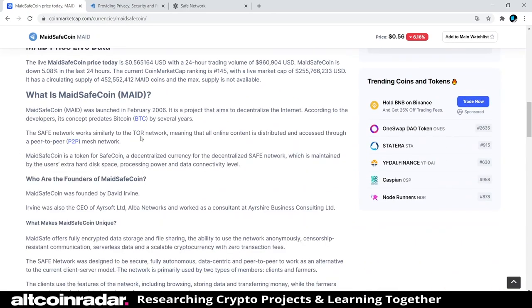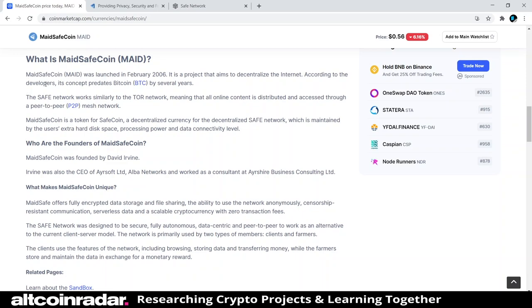According to CoinMarketCap, MaidSafeCoin was launched in February of 2006 — it's been around a long time, which surprised me. It's a project that aims to decentralize the internet. According to the developers, its concept predates Bitcoin by several years. The SAFE network works similarly to the Tor network, meaning all online content is distributed and accessed through a peer-to-peer mesh network. MaidSafeCoin is a token for SafeCoin, a decentralized currency for the decentralized SAFE network, which is maintained by users' extra hard disk space, processing power, and data connectivity.